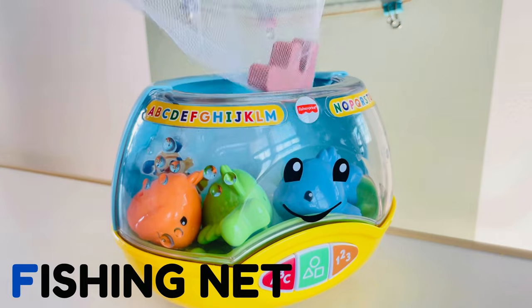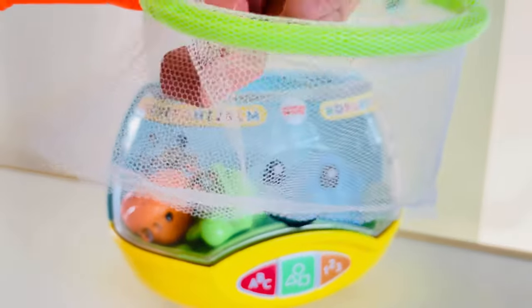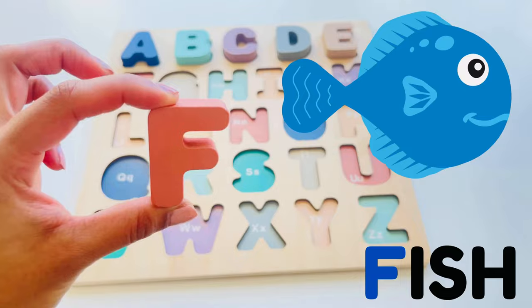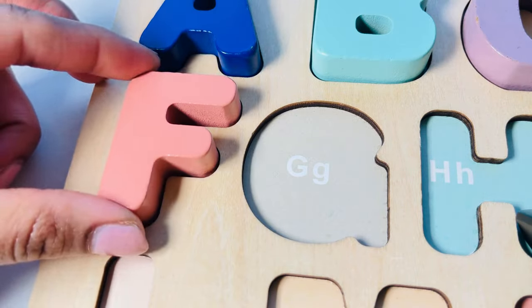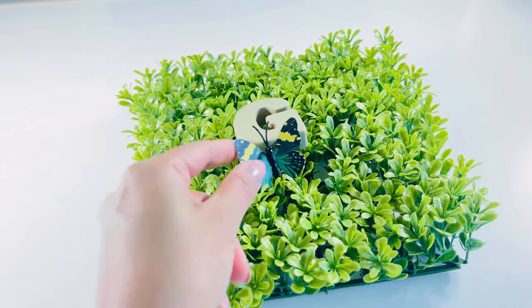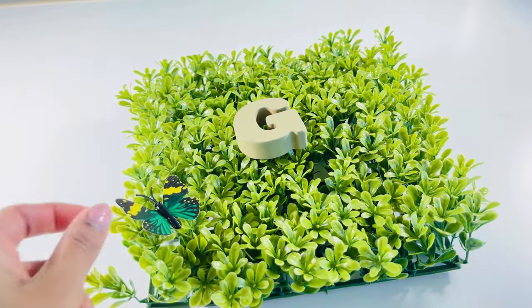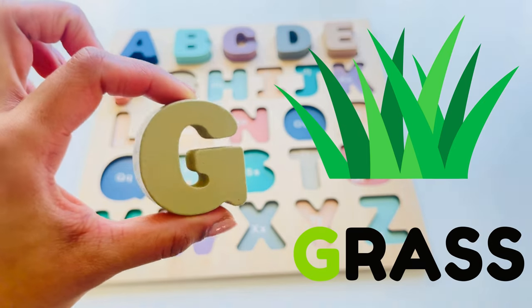I see a fish family in there. Oh, there's a letter! Let's get a fishing net and bring it out. There we go, our next letter — F, F as in fish. I see a butterfly on the grass. Oh, there's a letter — G, G for grass.